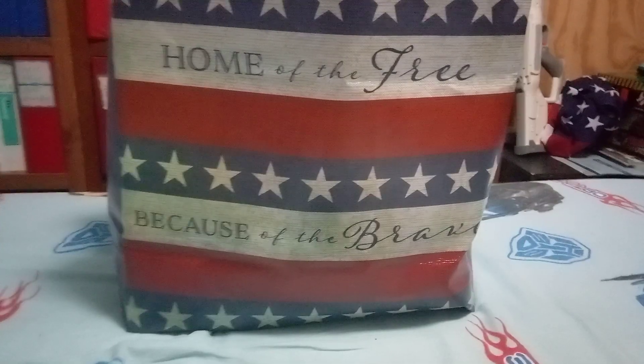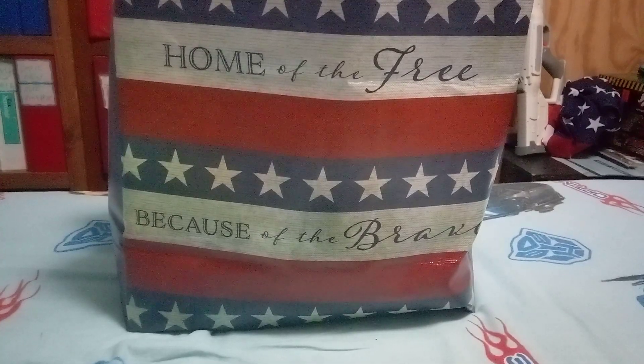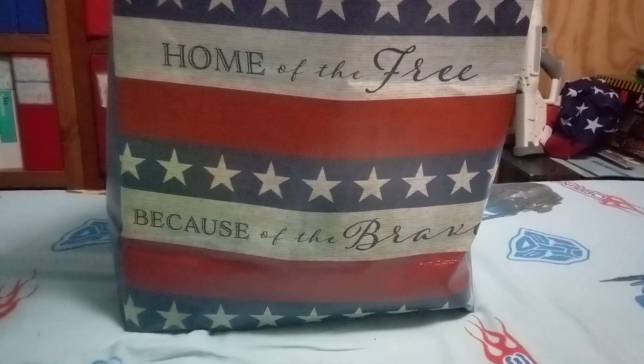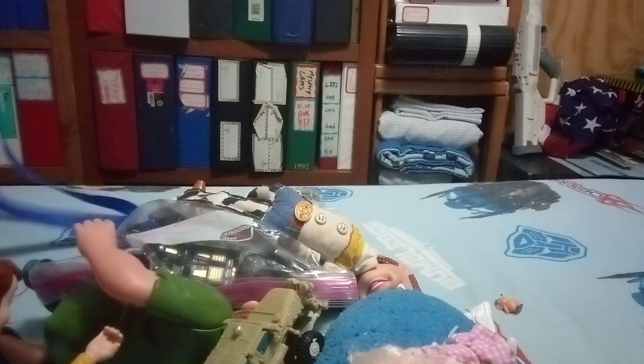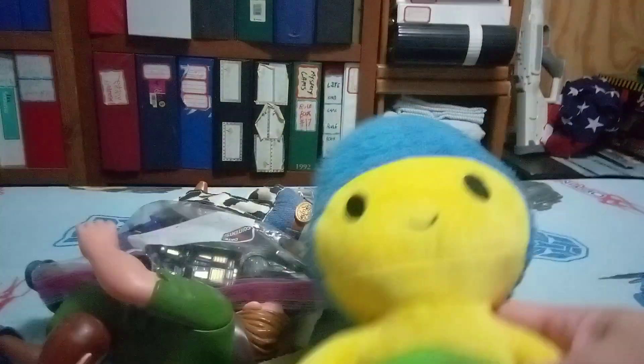Hello everybody, here are some toys I got at the thrift store at the organ barn. I got everything in this bag for like five dollars and some change. Check it out! Also make sure you go vote.